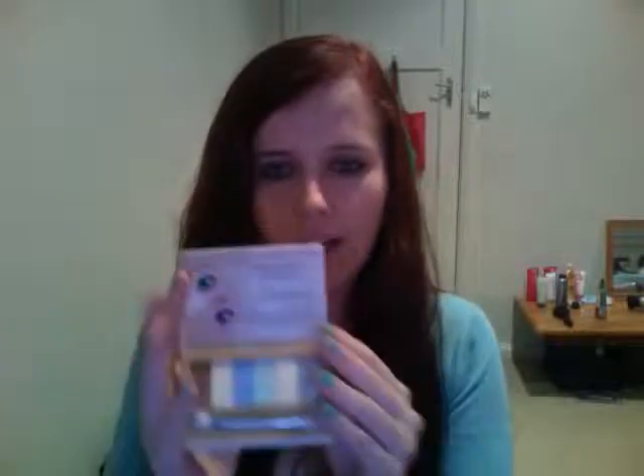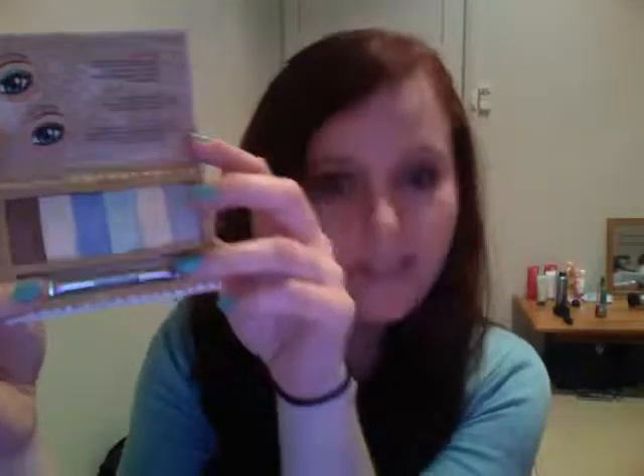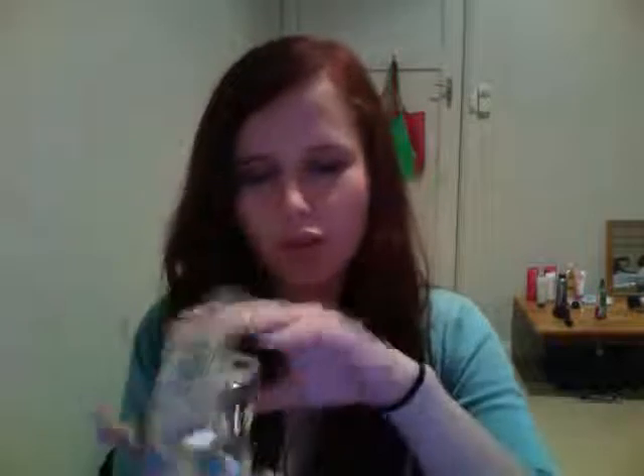Then in Target I came across the Essence display stand and picked up the Ready For Boarding palette. These are the colours - they're pretty pigmented for the price. It cost me $6.95 and the colours are pretty pigmented. It just comes with a little sponge tip applicator which I probably won't use, but it's good to have. Sometimes I prefer to use my fingers.